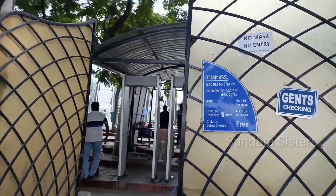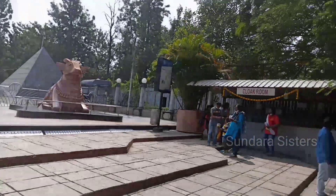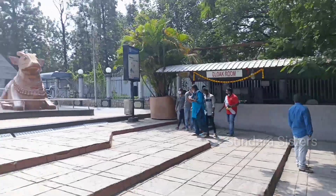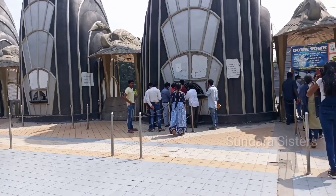The entry ticket is free for children and 20 rupees for adults. Food is not included inside, but we can use the cloakroom. In the cloakroom, items are charged at 20 rupees.